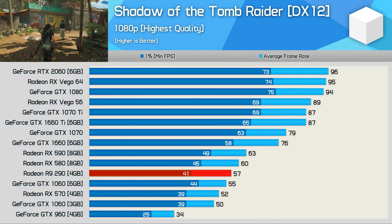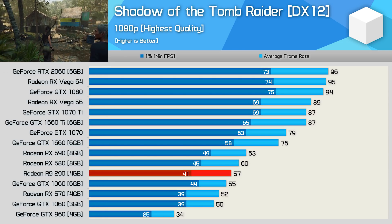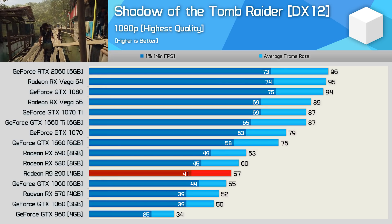Frame rates in Shadow of the Tomb Raider were quite impressive. The old 290 beat the 6 GB GTX 1060 while falling just shy of the Radeon RX-580. It did just fall short of averaging 60 fps, but even so the resulting performance was still very playable.